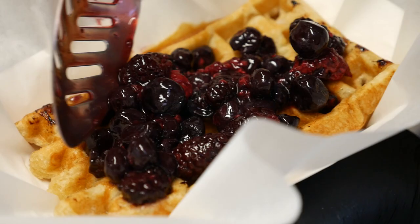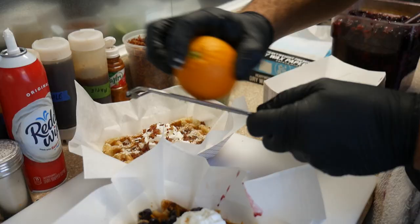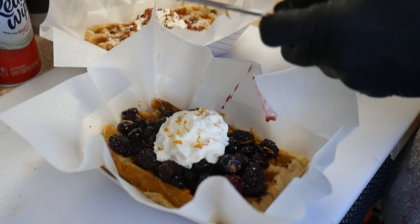It's just a different waffle from a different part of Belgium originally — Liege, Belgium. So that's the difference between the Liege and the classic Brussels-style waffle that we know.